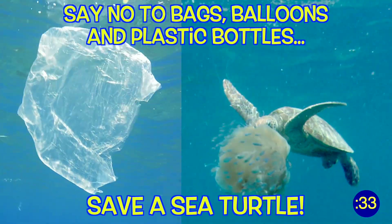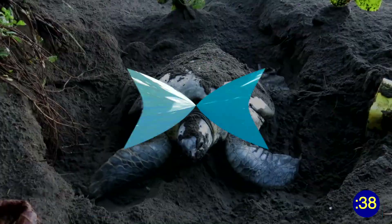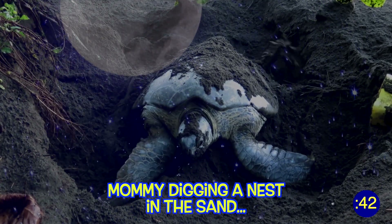You can help sea turtles by avoiding single-use plastics. Sea turtles often confuse jellyfish for plastic, which can kill them if they accidentally eat it. A mommy sea turtle will swim to the same beach where she was born and lay 50 to 200 eggs at night,